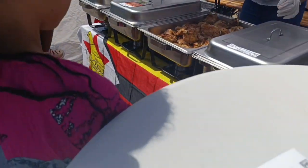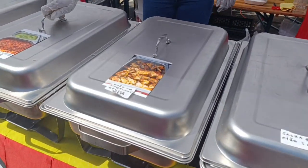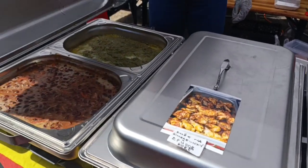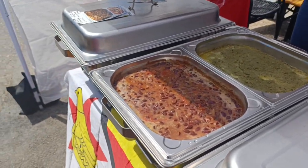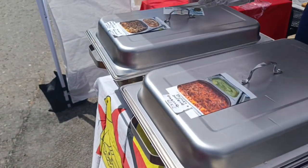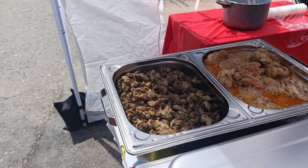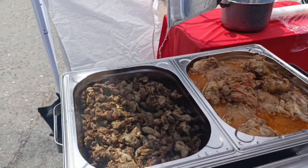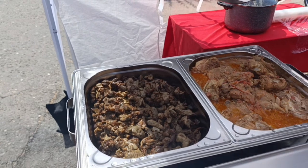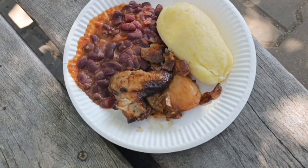She also had some chicken prepared the African way, and in another container there were beans and creamed spinach. And in the last one — who else loves these? — chili gizzards and chicken in peanut butter. I should really try making this one day!